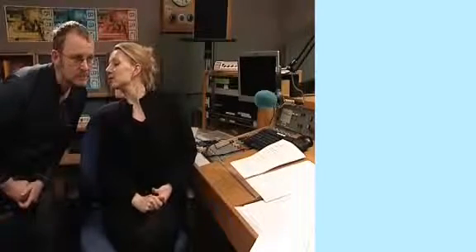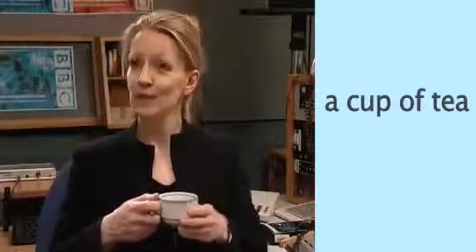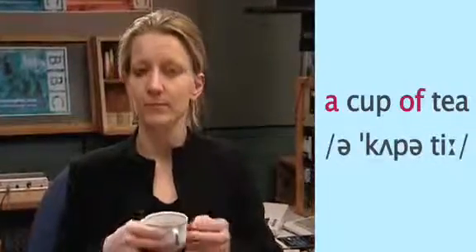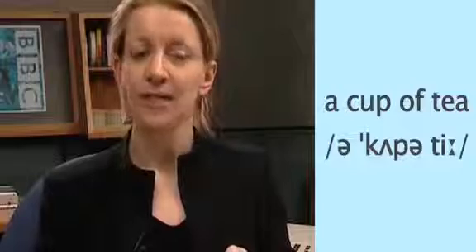Now, as well as being a part of many words, schwa can also be the pronunciation for a whole word itself. And to show you this I'm going to need an assistant. A cup of tea. Thank you. An ordinary cup of tea. But listen to what happens when I say the words 'a' and 'of' naturally: a cup of tea. The words 'a' and 'of' become schwa. Now you try — listen and repeat: a cup of tea.